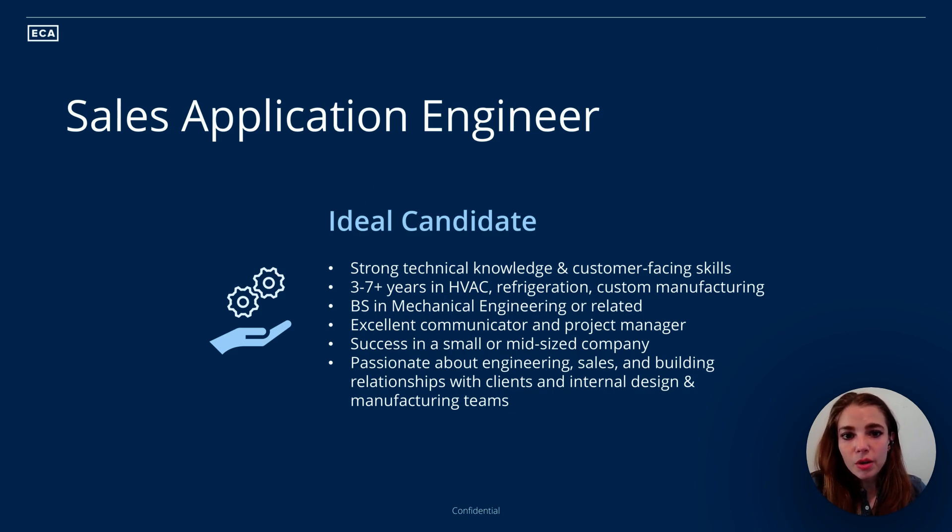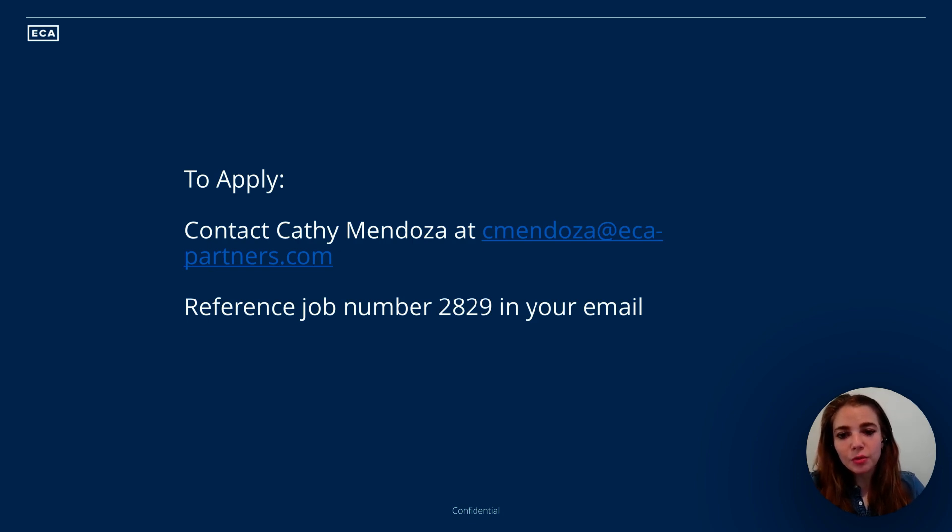They're looking for somebody who is excited about upholding their positive, empathetic, collaborative culture — something our client is quite proud of — and looking for a team player who's interested in supporting and fostering others' success. If this sounds like a great fit for you, please reach out to my colleague Kathy and cite the job number mentioned on the screen. Thank you.